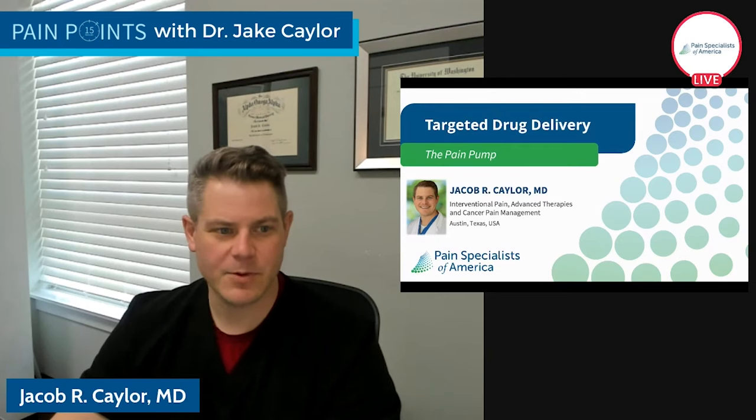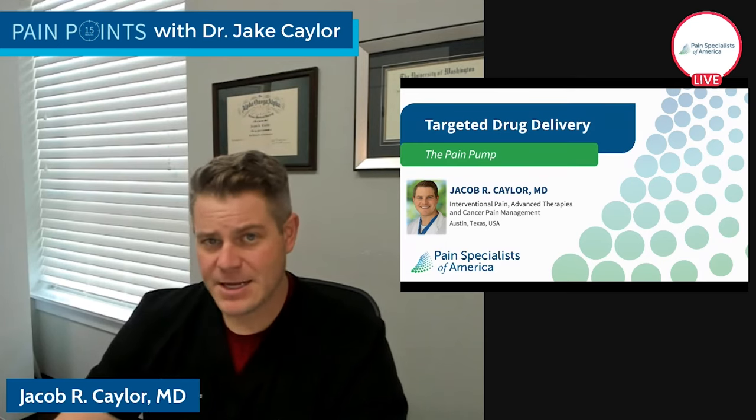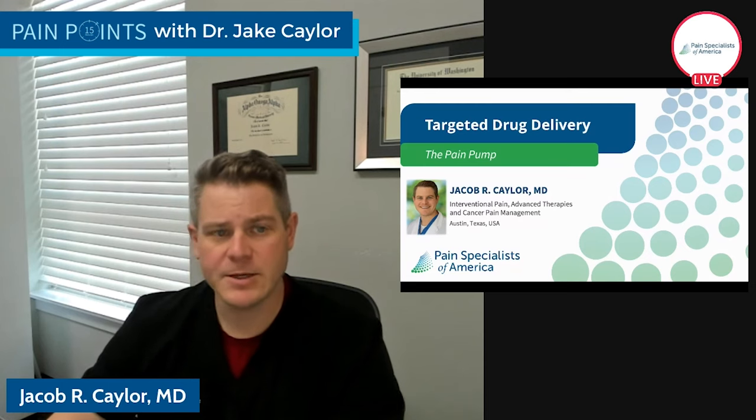Hello, everyone. Welcome back to Pain Points. I'm Dr. Jake Kaler, and today we're going to be talking about targeted drug delivery, also known as the pain pump. I'm an interventional pain physician based out of Austin, Texas, and the goal of these sessions is really to educate patients, to give you the tools to be informed in making medical decisions about your pain care, and to understand the basics of pain medicine and why we do what we do.